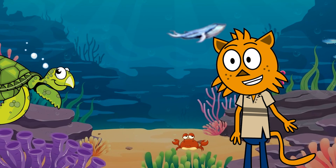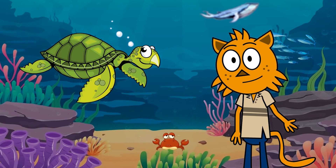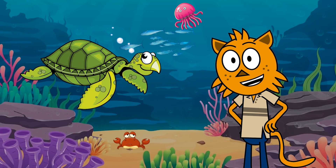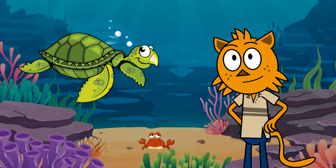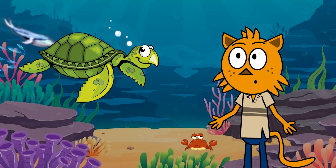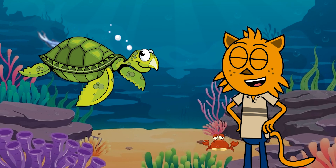Our final underwater friend is the majestic sea turtle! Sea turtles are ancient creatures that have been swimming in the oceans for millions of years. Look at their streamlined bodies and those flippers! Sea turtles use their strong flippers to navigate through the water, and they can travel incredible distances!